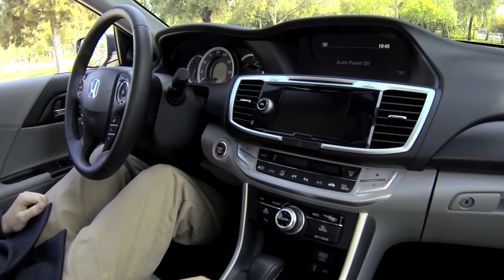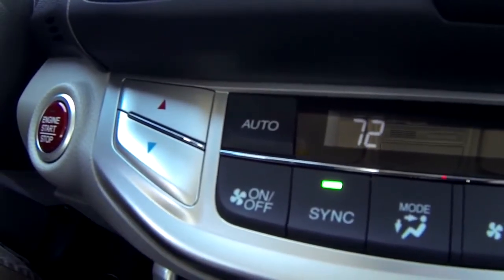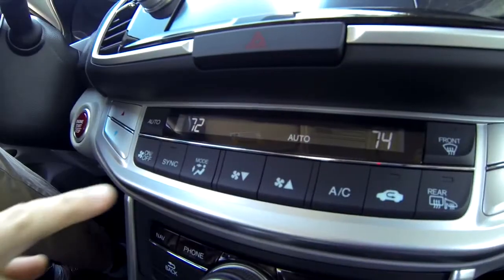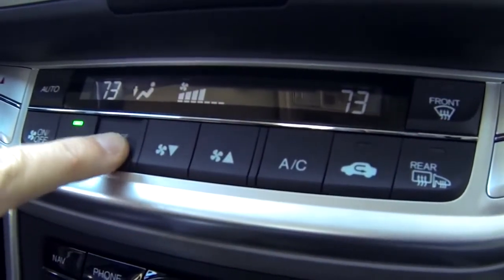Every Accord comes standard with dual-zone automatic climate control. Press the buttons to set your desired temperature and the car will set the air conditioning or heat accordingly. Your passenger can do the same, or you can sync temperatures. You can also override the automated system by changing fan speed or air direction.